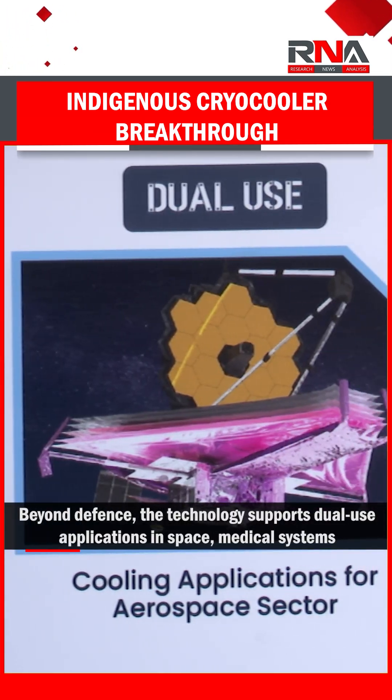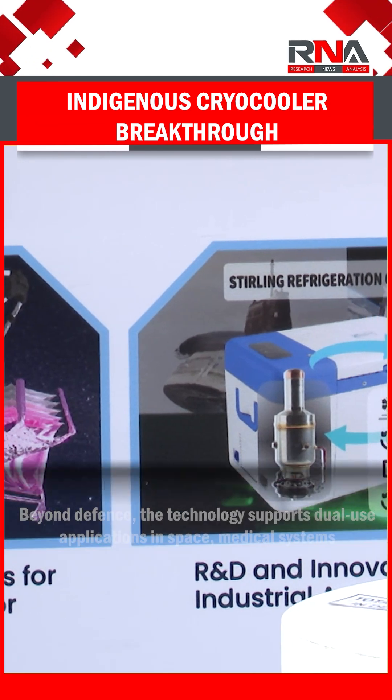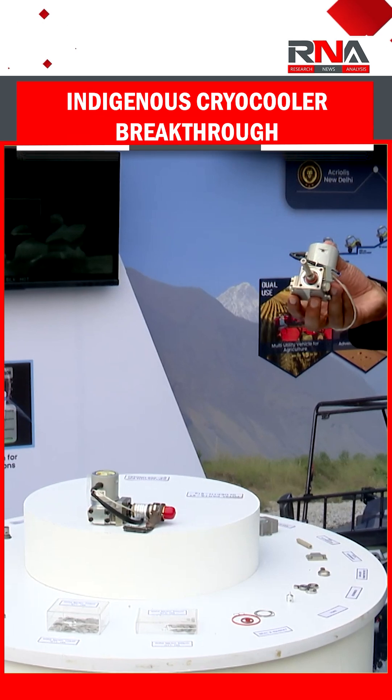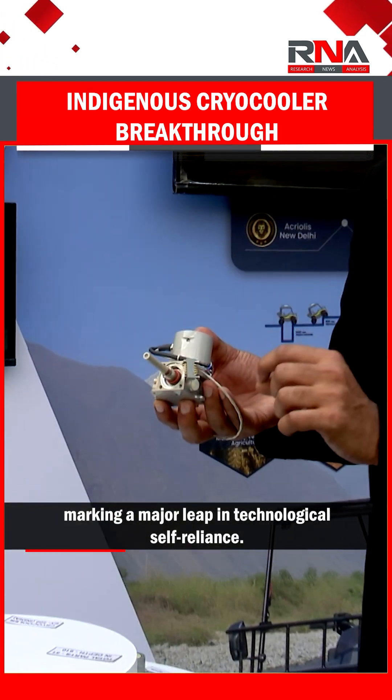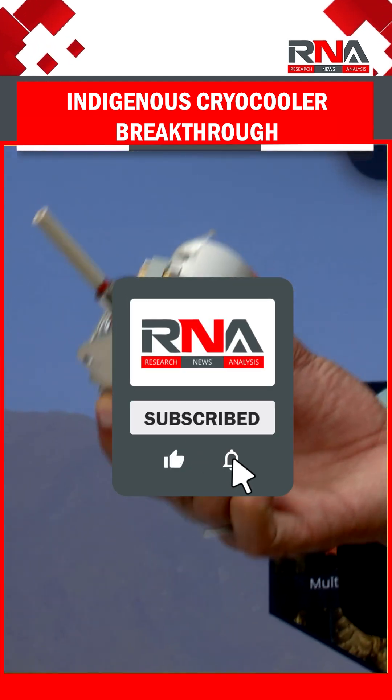Beyond defense, the technology supports dual-use applications in space, medical systems, civil surveillance, superconducting grids and quantum research, marking a major leap in technological self-reliance.